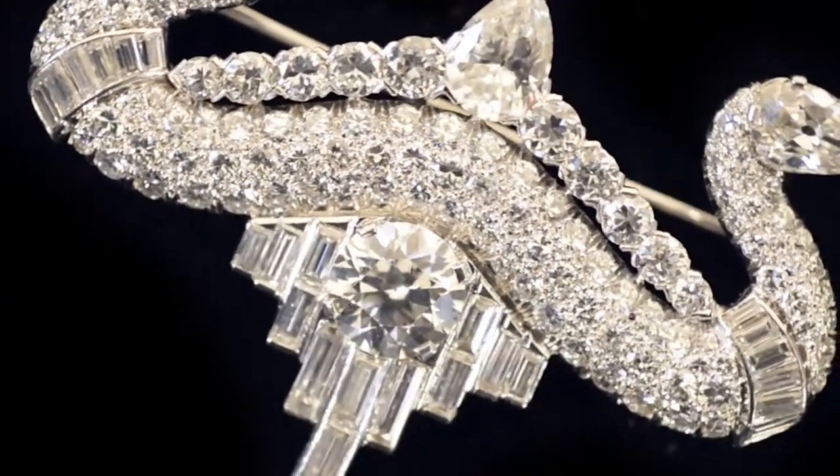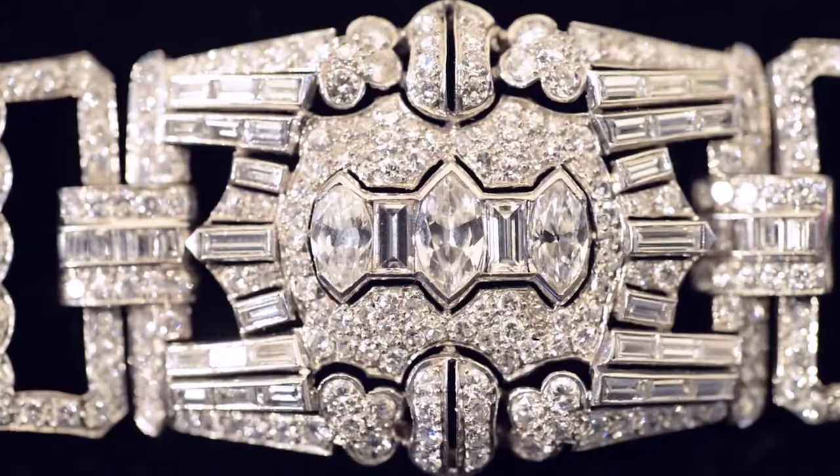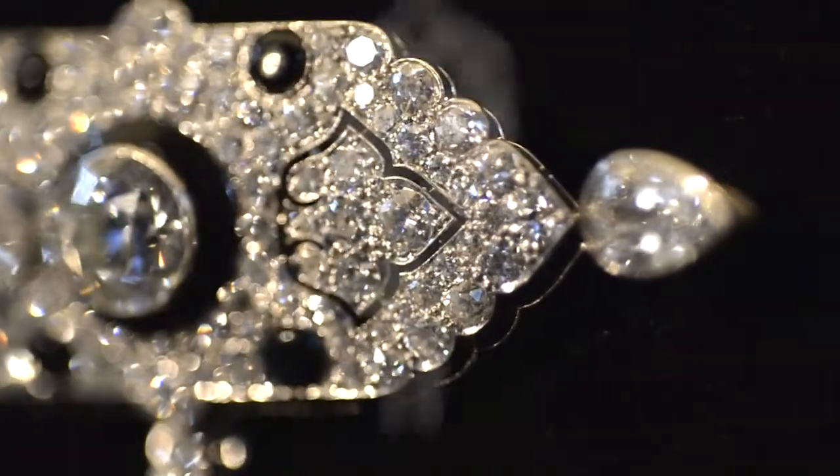Rego's December Fine Jewelry Sale offers a study in contrasts between Art Deco and Art Nouveau jewelry. The auction includes extraordinary examples of the art and technique present in both styles, each of which conveys a distinct message through a characteristic vocabulary of design.